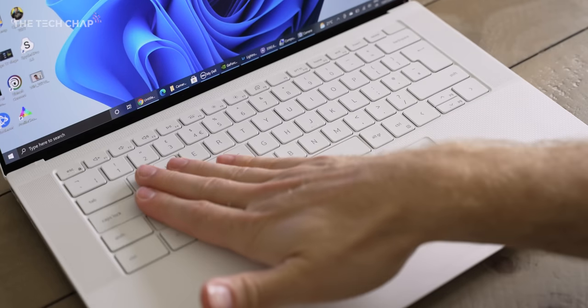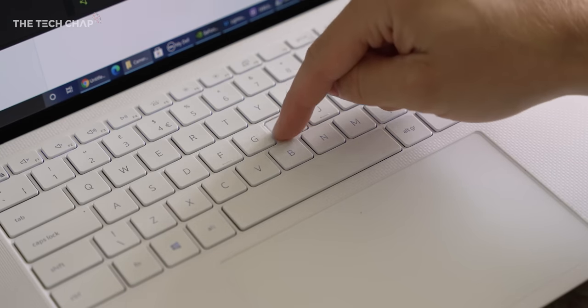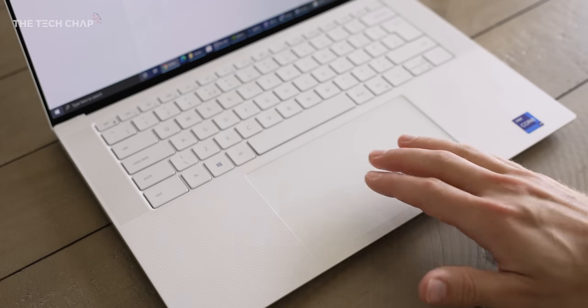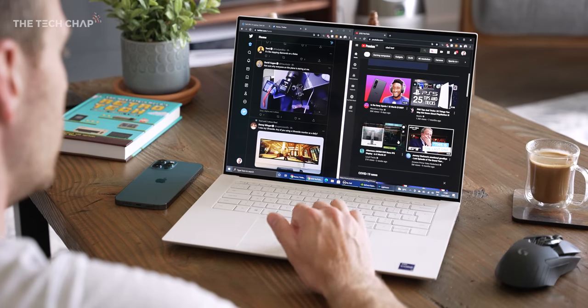We also get this lovely keyboard, which is one of my favorites on a Windows laptop with a white backlight. And also this massive precision touchpad, which very much is carried over from something like the MacBook Pro onto here. But no complaints — it is lovely to use.